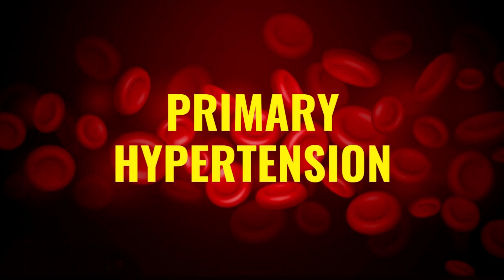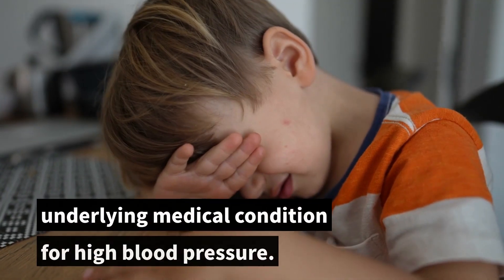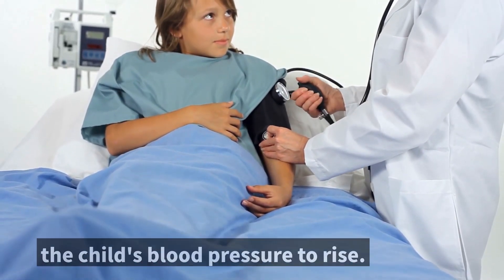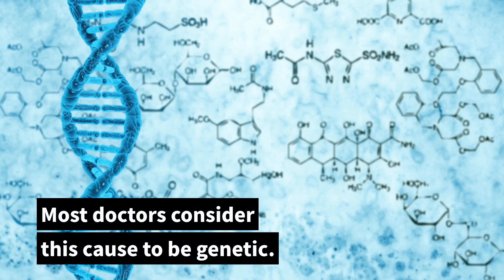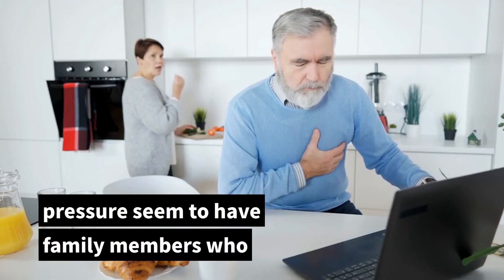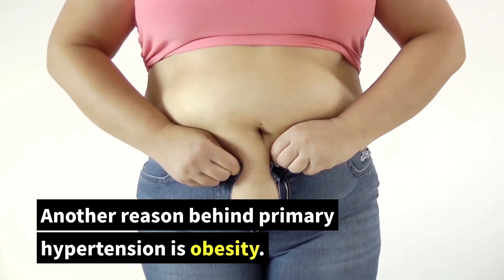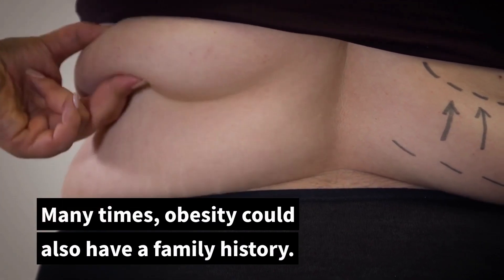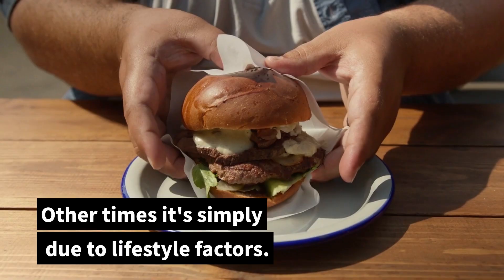Primary hypertension is when there isn't another underlying medical condition causing high blood pressure, yet something is causing the child's blood pressure to rise. Most doctors consider this cause to be genetic, as many children who develop high blood pressure seem to have family members who also deal with the same condition. Another reason behind primary hypertension is obesity, which may also have a family history or simply be due to lifestyle factors.